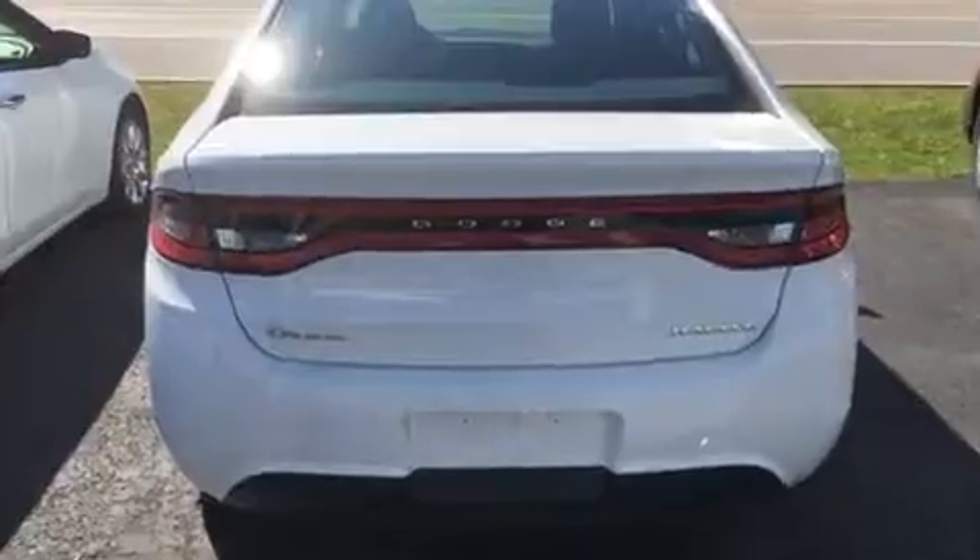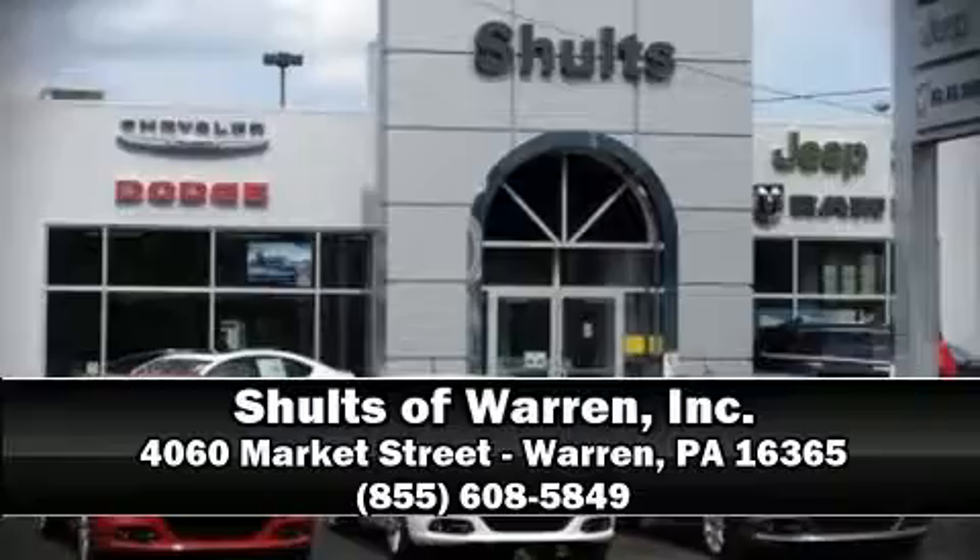Our sales staff will help you find the vehicle that you've been searching for. Stop by our dealership or give us a call for more information. Thank you for taking care.